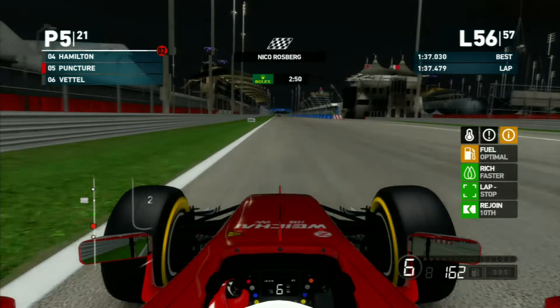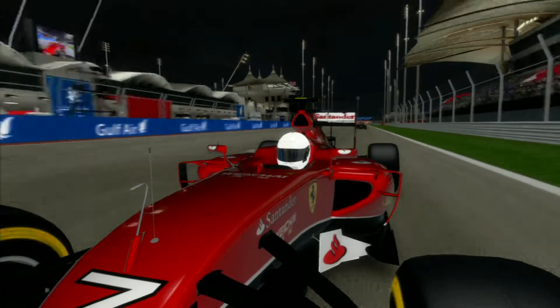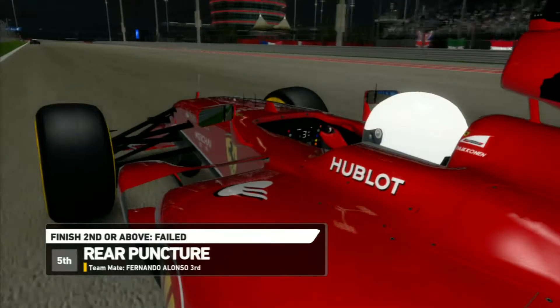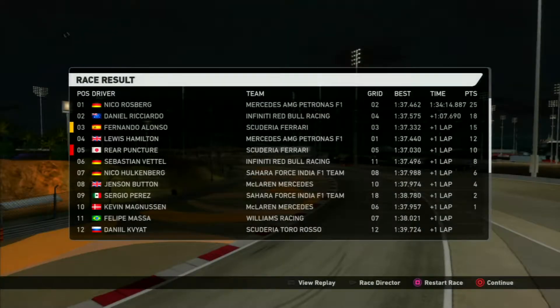Nico Rosberg has won. We come in fifth - an okay result, but we were really fighting for third place on the podium and just weren't able to do it.